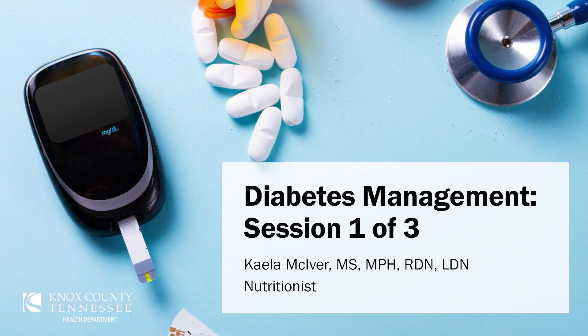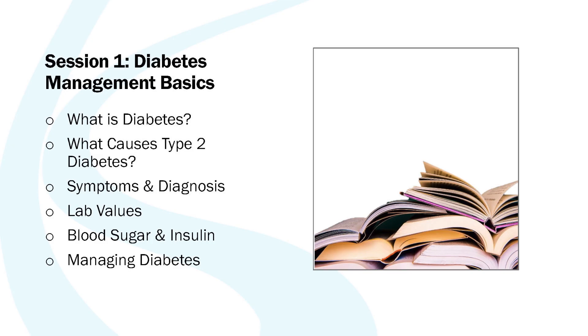In this first session we'll cover the basics of type 2 diabetes, including what causes type 2 diabetes, the symptoms and diagnosis, lab values that your doctor may talk to you about, blood sugar and insulin, and what goes into lifestyle changes for management of diabetes.